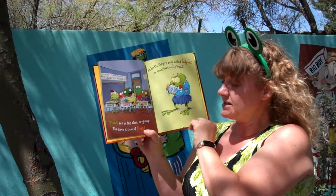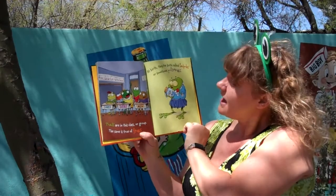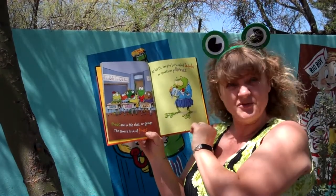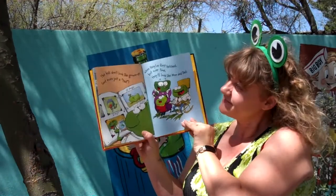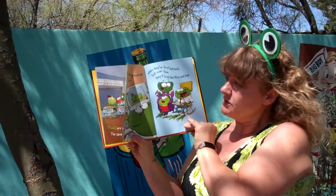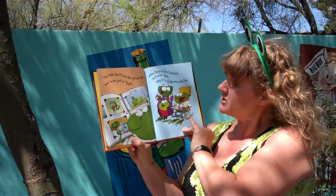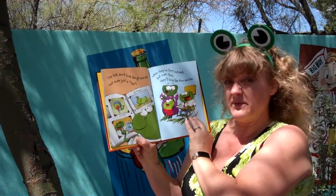Toads are in this class or group. The same is true of frogs. At birth, they're both called tadpoles, or sometimes pollywogs. The kids don't look like grown-ups, not even just a tad. When they're first hatched, but over time, they'll look more like mom and dad.